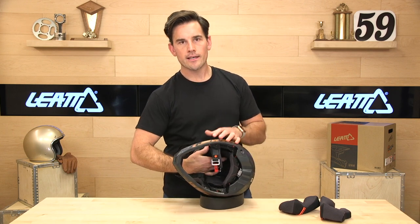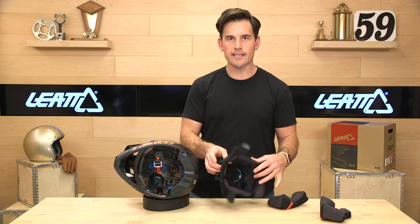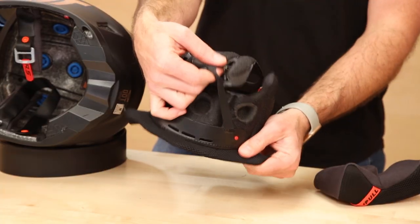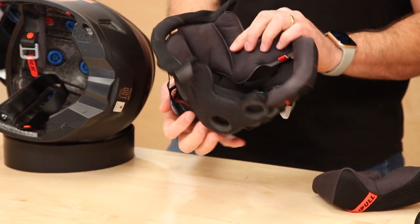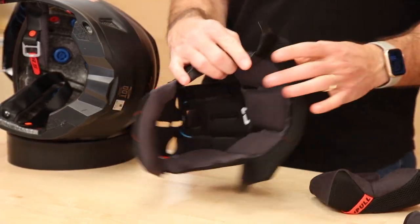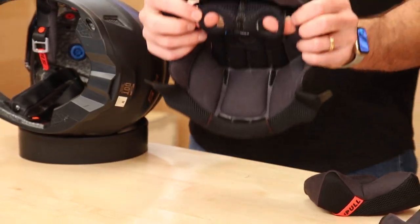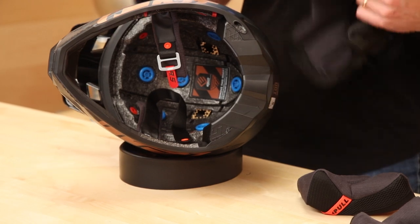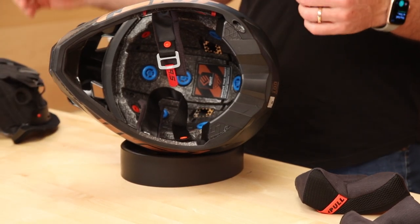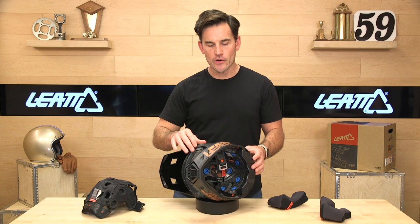Let's get the liner out of the way. The liner has an elastic system that gives you a nice close fit. It kind of makes the helmet feel new every time you try it on — it hugs your head and gives you a real secure fit. You also notice circles cut out of the liner, and what those are are holes for their 360 Turbine Technology — those blue little pucks. What these do is they deal with rotational forces.